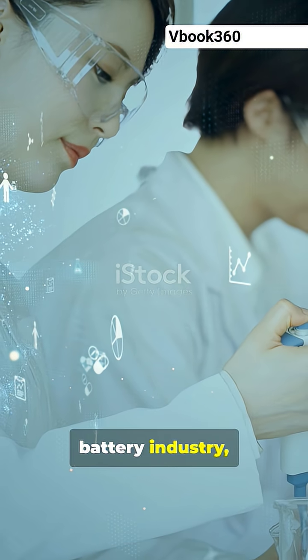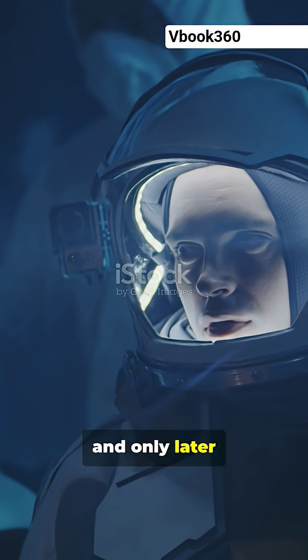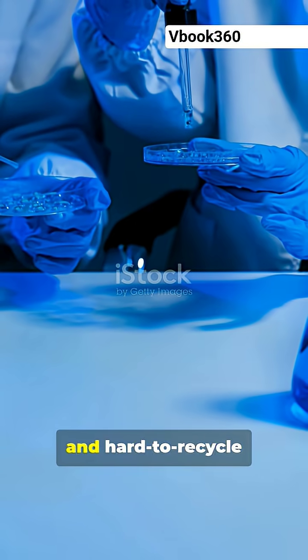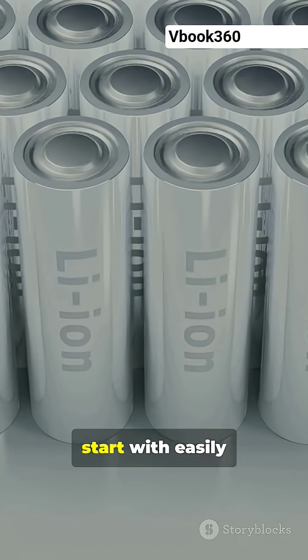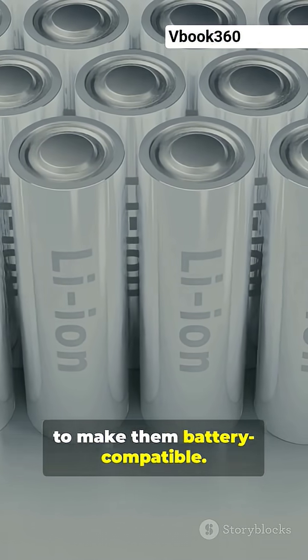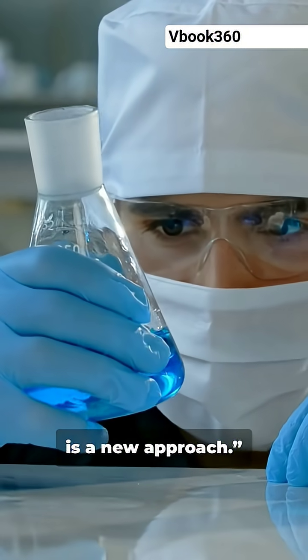Says the paper's first author Yukio Cho: "So far in the battery industry, we've focused on high-performing materials and designs, and only later tried to figure out how to recycle batteries made with complex structures and hard-to-recycle materials. Our approach is to start with easily recyclable materials and figure out how to make them battery compatible." Designing batteries for recyclability from the beginning is a new approach.